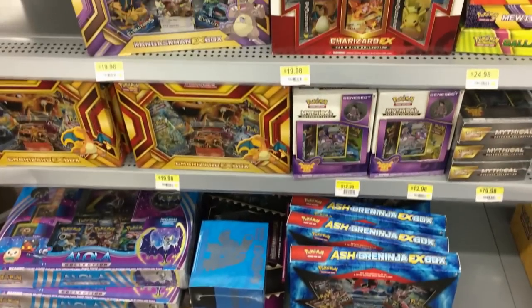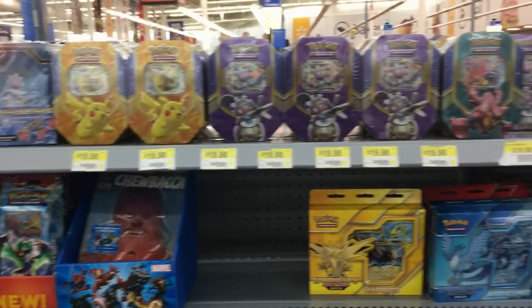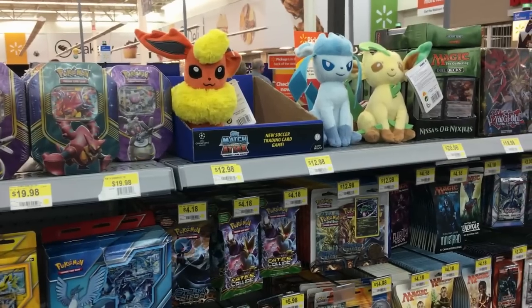Mega Garchomp box — check. Gyarados tin — check. Snorlax box — not check. There wasn't a Snorlax box. However, I did make a pretty good haul. I got two mystery power boxes that I'll be opening up likely this week, and then I splurged and got ten Evolutions booster packs, which I'll be opening up this Thursday. So be on the lookout for that.